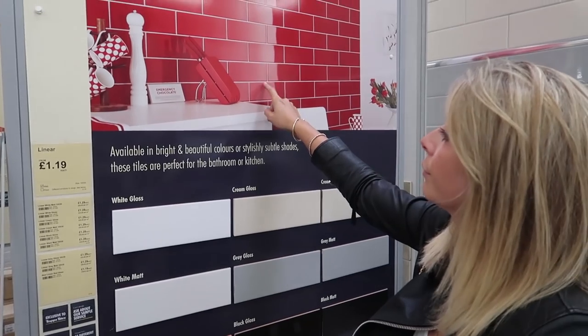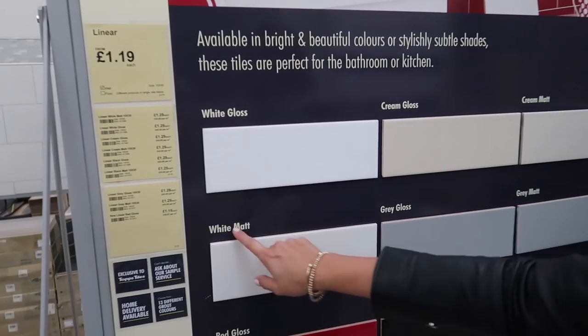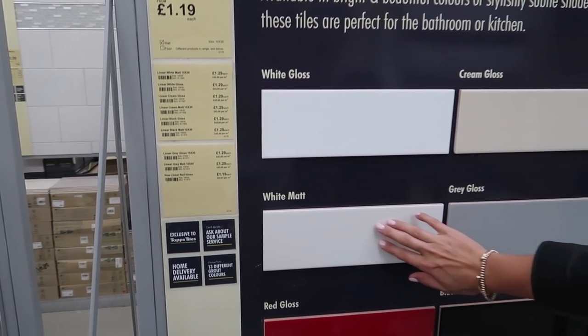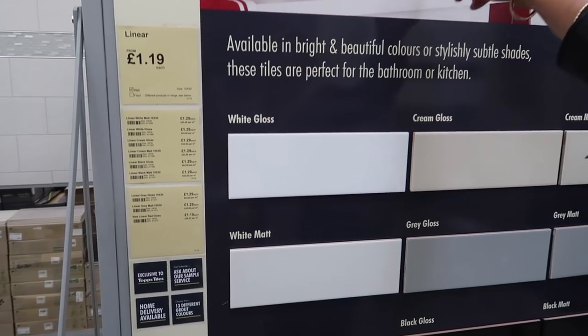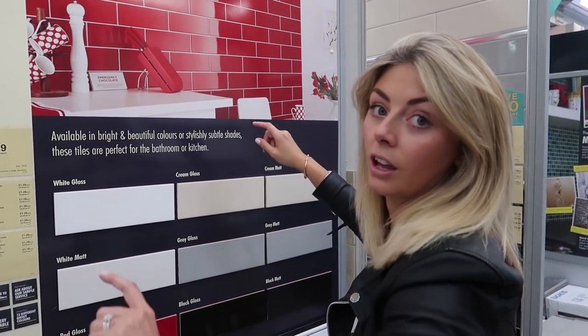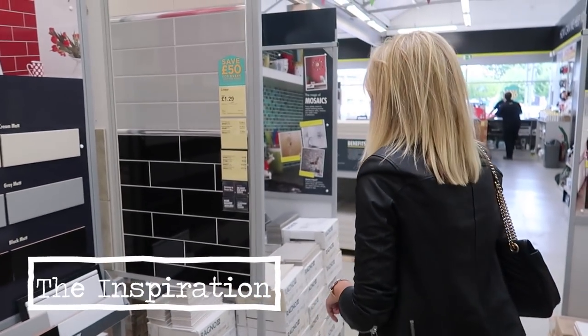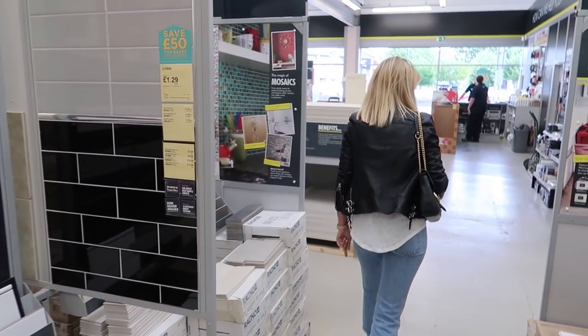But you can do different colour grout. You want white ones. Look — matte. You don't have to have them in that pattern, you can have them like in the picture I just saw. Right, apparently there is an inspiration station that we can go and have a look at. Cool.